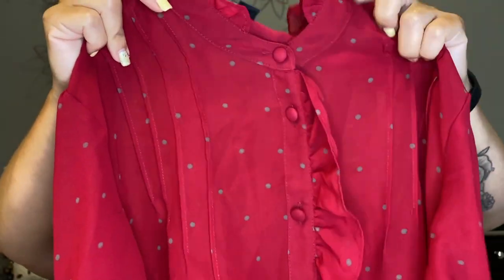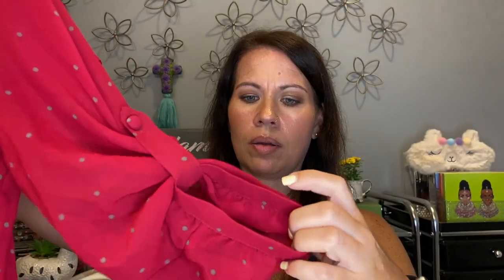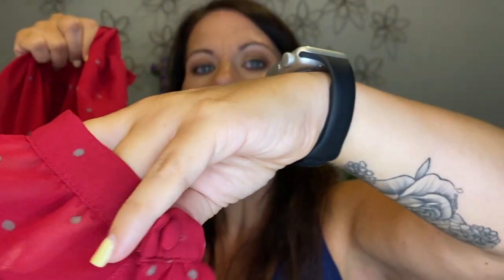Next up is from Banana Republic. I'm going to try it and see how I feel about it — it's very different for me, but I think I might be able to do something cute with it. It's like a magenta with gray dots, kind of a blouse. It has a little bit of a higher neck, which I like, then a ruffle down the front. It's sheer so I'd wear something under it. The sleeves have that little cinching detail, and there's a little button and keyhole on the side. I don't know — I feel like maybe I could make it work.